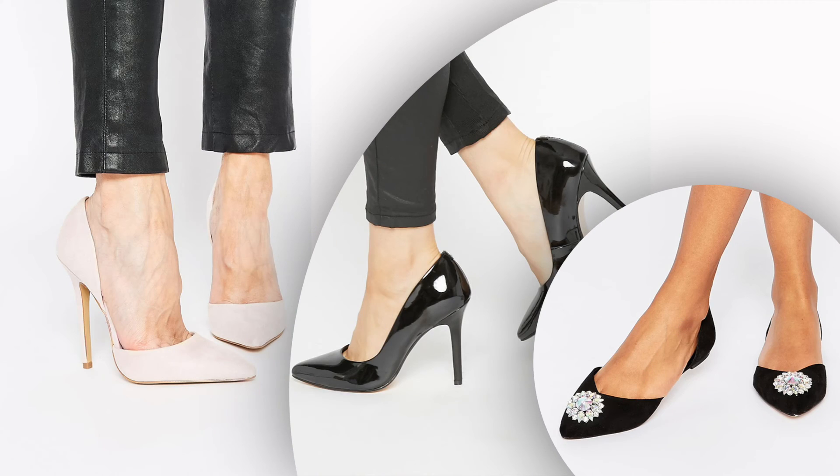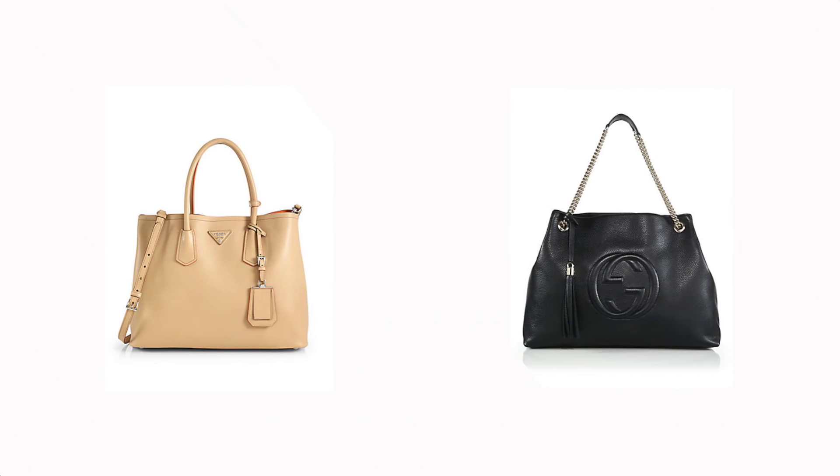I haven't incorporated footwear into the outfit maths just yet, but if you keep it simple with a black pump, nude pump, and a pointy black flat, then all your outfits will be tied together nicely. When it comes to handbags, keep it classic — a neutral shade that complements your capsule foundation piece will be best.